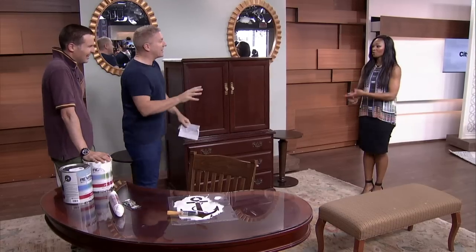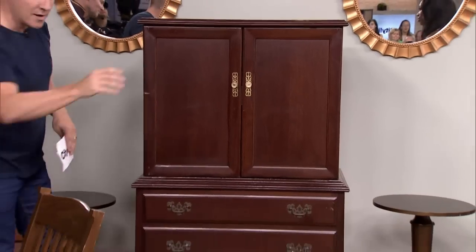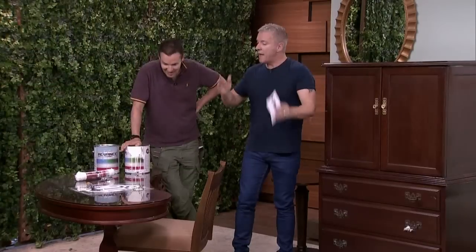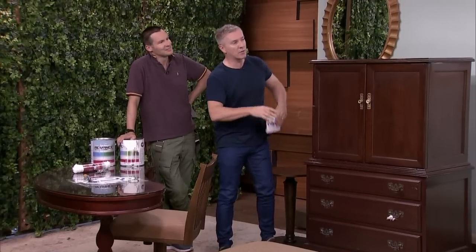I shouldn't touch any of it, actually — no touchy, no touchy! I need to wash my hands. Everything here costs $600: the armoire, the kidney table, the little ottoman, the poof, the chair, the stools, the little tables, the mirrors — $600 of your Canadian dollars. We've said it a million times, Tracy. It's our mantra: it's not how much money you spend, it's where you spend it that makes all the difference.